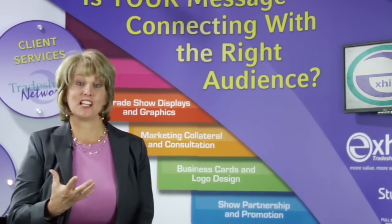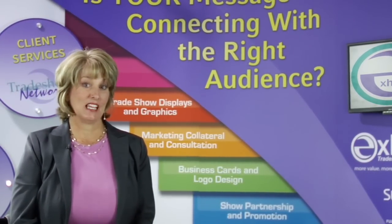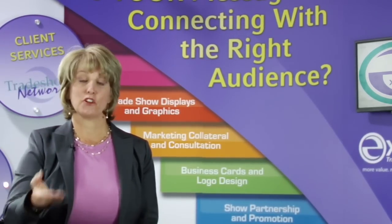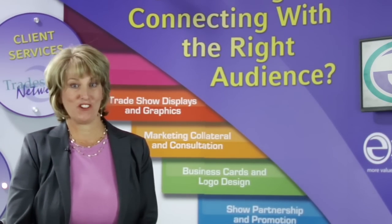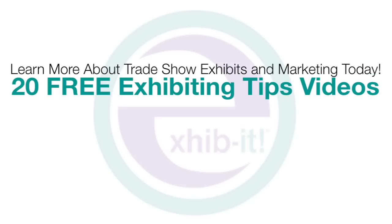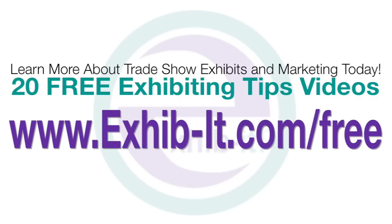So in ending, I would say to you: what's your message? What's your brand? And does it represent your company's personality? And do you have a call to action that's compelling enough for your prospect to want to visit you at the show to get noticed? If you would like to learn more about the most common and frequently asked questions in our industry, please visit exhibit-it.com/free. Be sure to fill out the form and we will give you access to the free exhibiting tips.